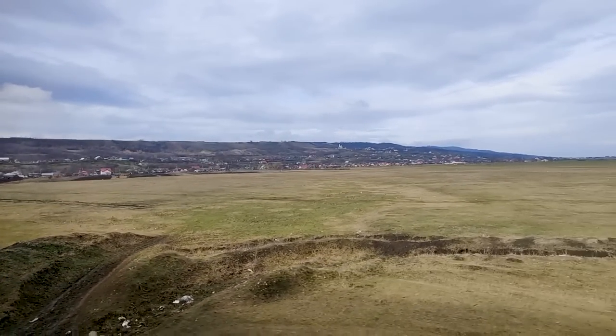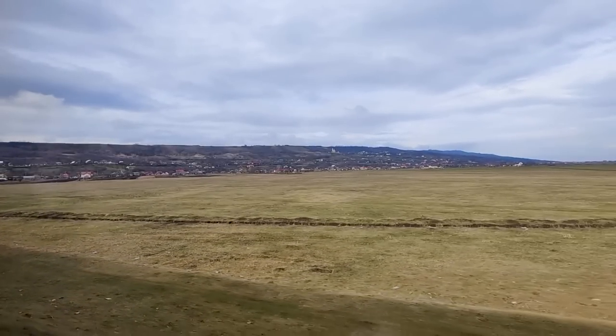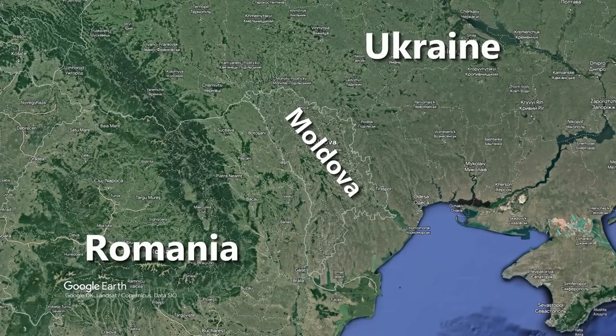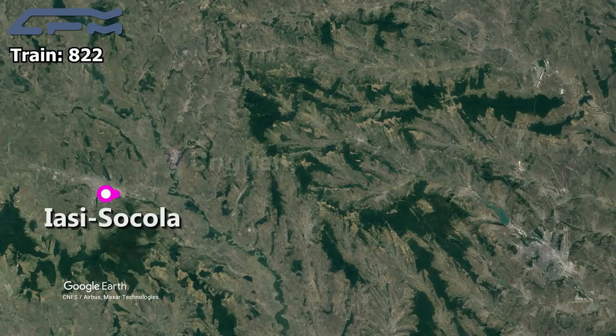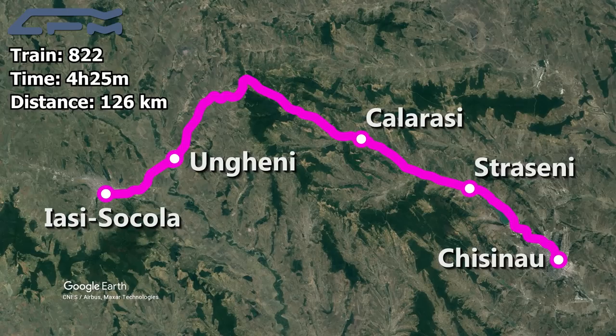We're not making many station stops but the train is definitely not setting any speed records, mostly running at speeds of around 30 to 50 km/h. We are on board train number 822 from Iași Socola to Chișinău, with scheduled stops in Ungheni, Călărași, Strășeni, and finally Chișinău. This is scheduled to take 4 hours and 25 minutes to cover 126 km, giving the train an average speed of a staggering 28 km/h.